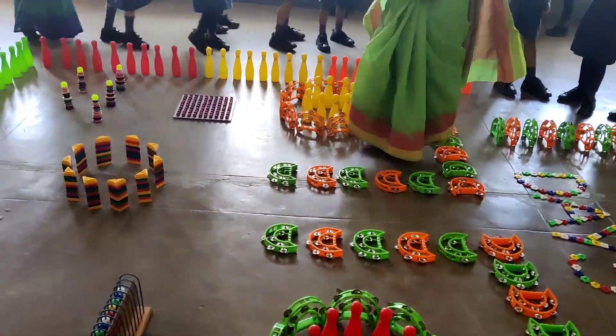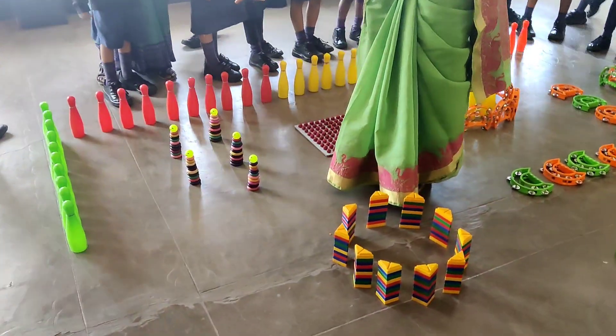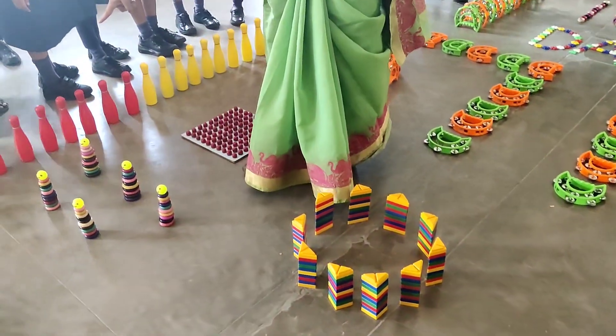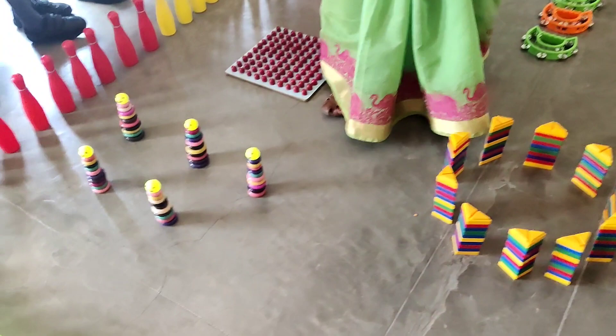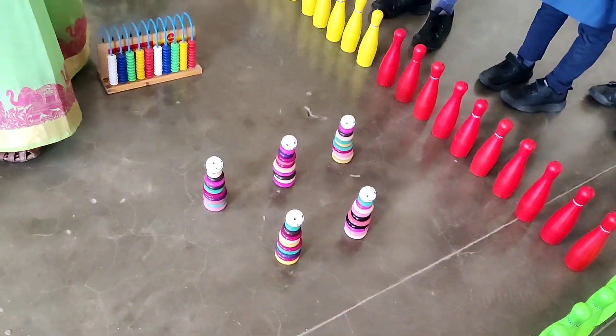100 pegs are there, 100 pins are there. You can count: 10, 20, 30, 40, 50, 60, 70, 80, 90, 100.